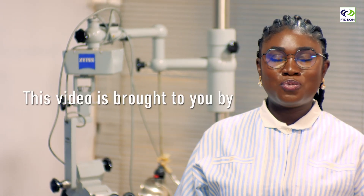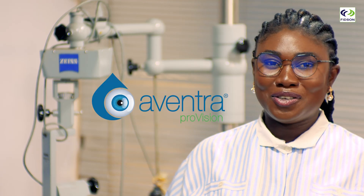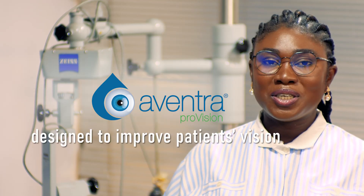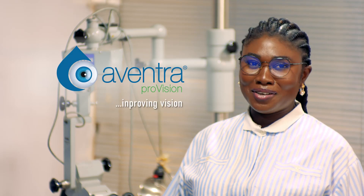This video was brought to you by Aventra ProVision, a trademark of FitSim Healthcare PLC. Aventra ProVision — atomic preparations designed to improve patients' vision and enhance eye care practices. Aventra ProVision, improving vision.